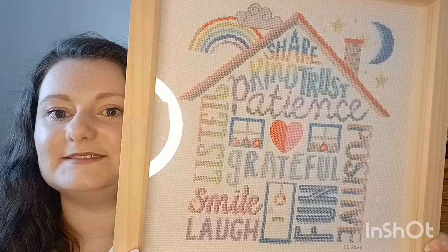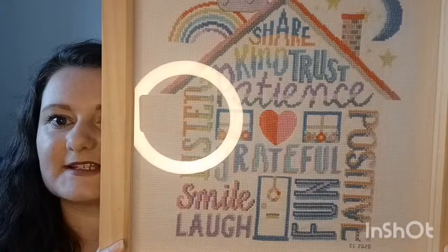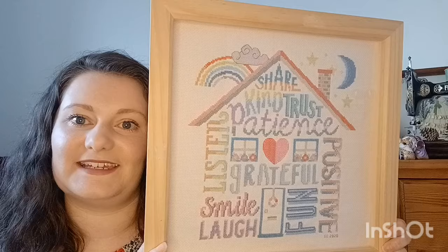It's stitched with all the kit materials on a 14 count Aida in a kind of blush pink. I have that up in the living room at the moment. Unfortunately a lot of the projects I have have been given away as gifts, so I don't have the physical object to show you. For any projects I don't have, I'll just put pictures up and briefly talk about them.